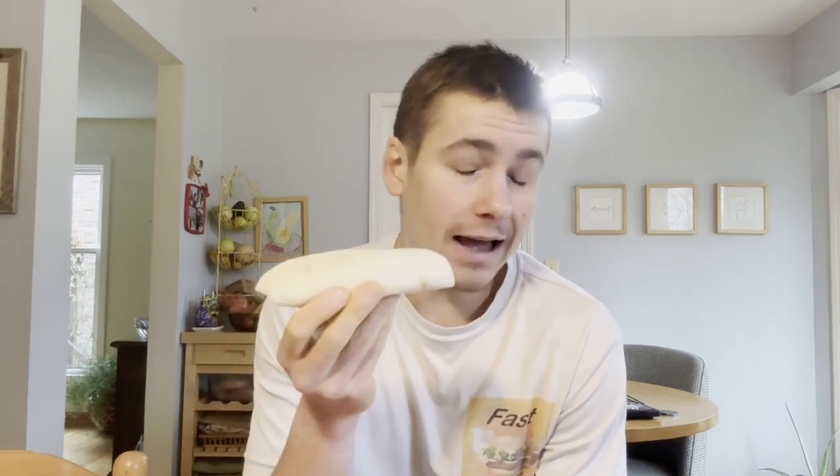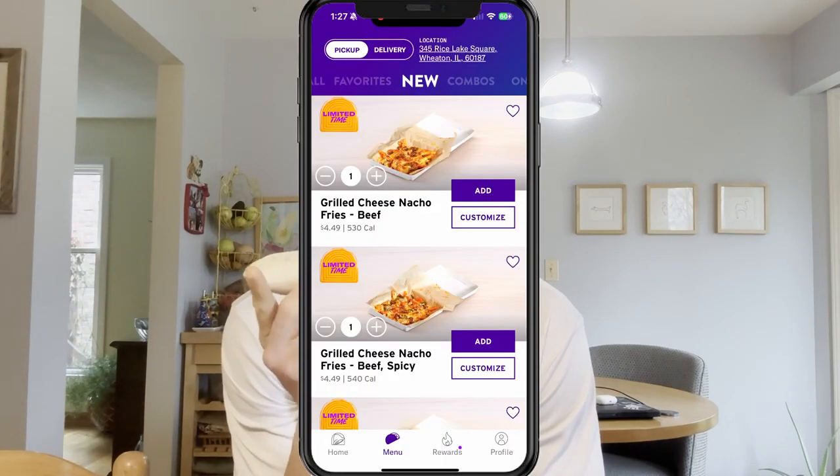Honestly, it looks like one of those rolled chicken tacos you can get at Taco Bell, and those only cost like a dollar. This costs three dollars, so it's three times as expensive as something that looks very similar at Taco Bell.